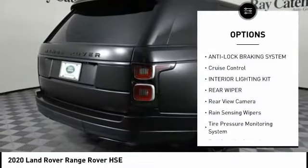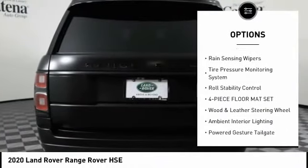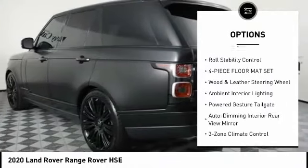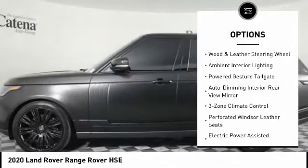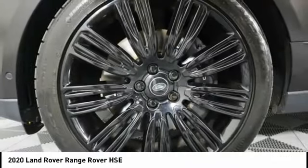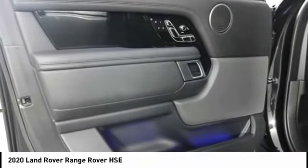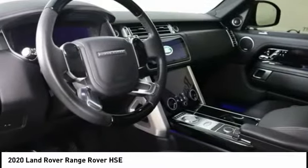Here are some of this vehicle's great options: anti-lock braking system, cruise control, interior lighting kit, rear wiper, rear view camera, rain sensing wipers, tire pressure monitoring system, roll stability control, and four-piece floor mat set. This isn't just a vehicle — it's an experience. So stop in for a test drive today.